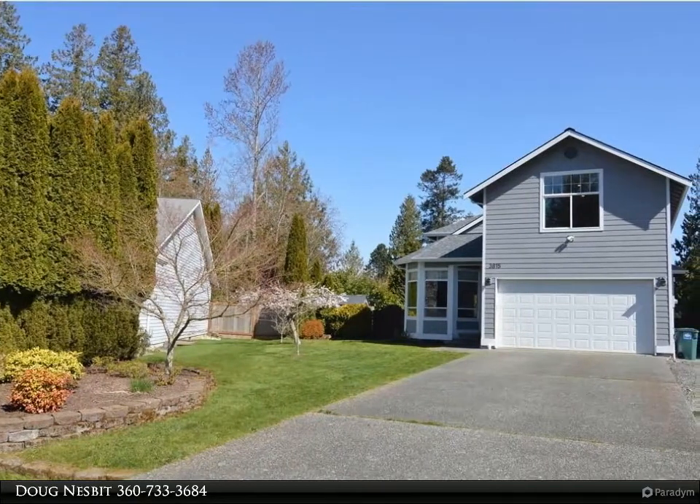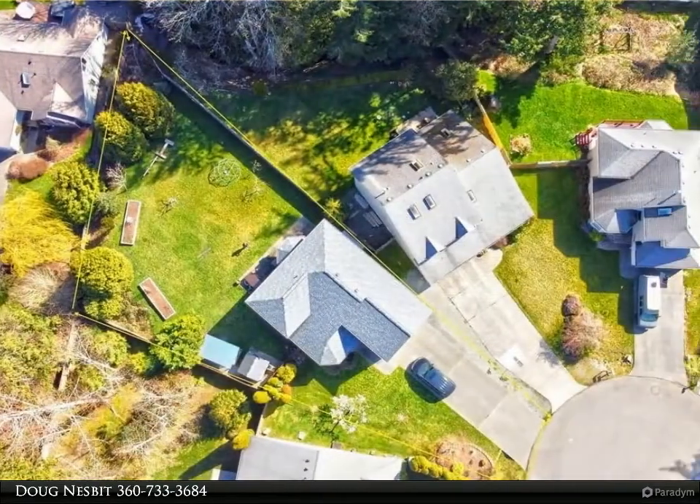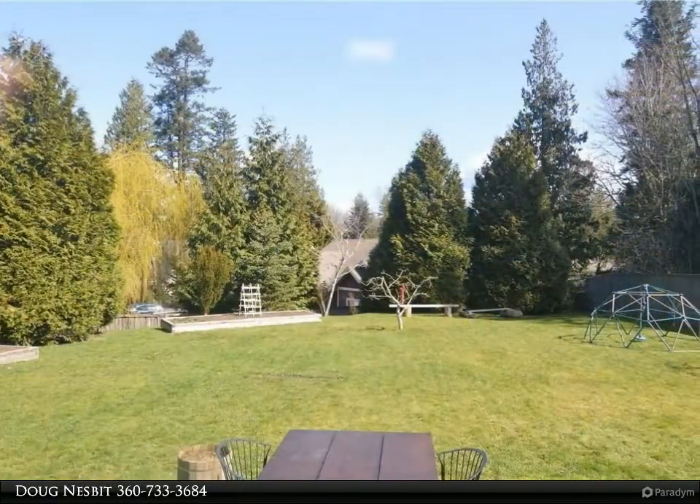Beautiful and spacious home with huge fenced backyard, nestled between Galbraith and Whatcom Falls Park. This home has been tastefully updated both inside and out. Wonderful master bedroom suite upstairs, as well as three more bedrooms and a full bath.